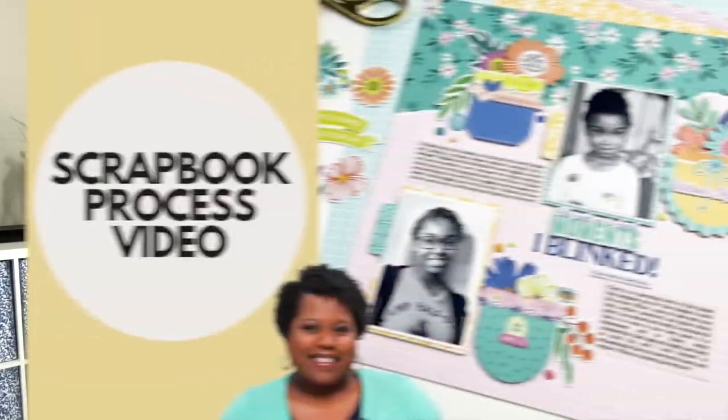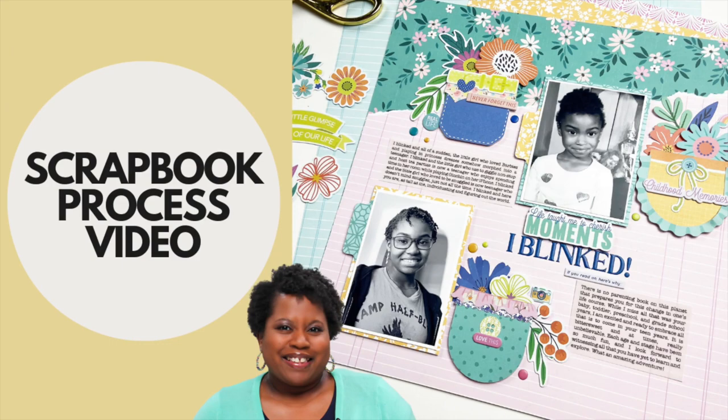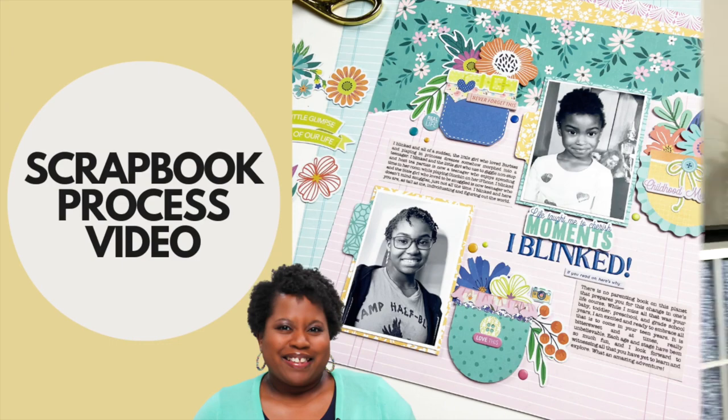Welcome back to the Victoria Marie YouTube channel. I'm Victoria, and here on this channel we feature all things scrapbooking and crafting and everything in between. If that's something you enjoy, click the subscribe button and click the bell so you'll be notified each and every time a new video is posted.